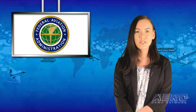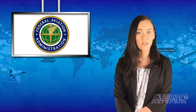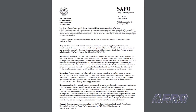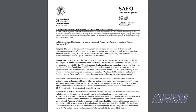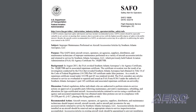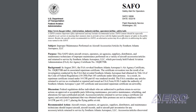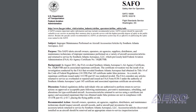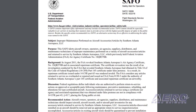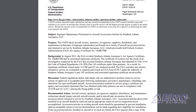The FAA has issued a safety alert for operators warning of possible improper maintenance performed on aircraft accessories and articles by Southern Atlanta Aerospace LLC. According to the Safety Alert for Operators document, in August 2011 the FAA revoked Southern Atlanta Aerospace's Air Agency Certificate and its associated repairman certificate. The revocation was the result of an investigation that revealed Southern Atlanta Aerospace had obtained its Part 145 certificate under false pretense.